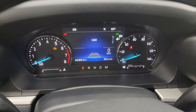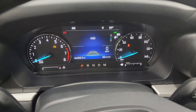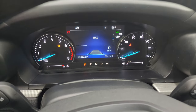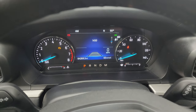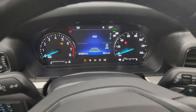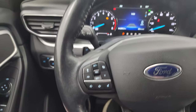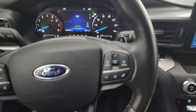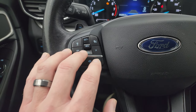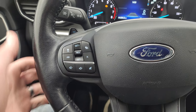This one has 64,269 miles on it. The instrument cluster shows the AM display, compass, outside temperature, and a digital speedometer. You also have your adaptive cruise controls displayed on the screen. It comes with the leather-wrapped heated steering wheel, information center, Bluetooth controls, audio controls, cruise and adaptive cruise controls, and lane keep assist controls.